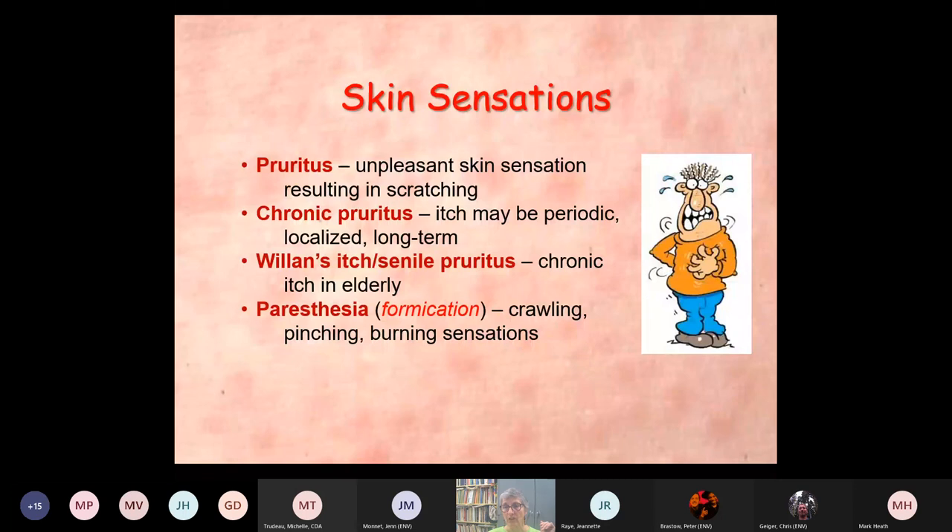Skin sensations — the doctor's terms: pruritus is unpleasant skin sensations that result from scratching. Chronic pruritus — the itching may be periodic, localized, but long-term, it keeps coming back. Senile pruritus is chronic itch in the elderly. And paresthesia or formication is crawling, pinching, burning sensations in the skin — like ants crawling on your skin. These are commonly used terms in the literature and by doctors.